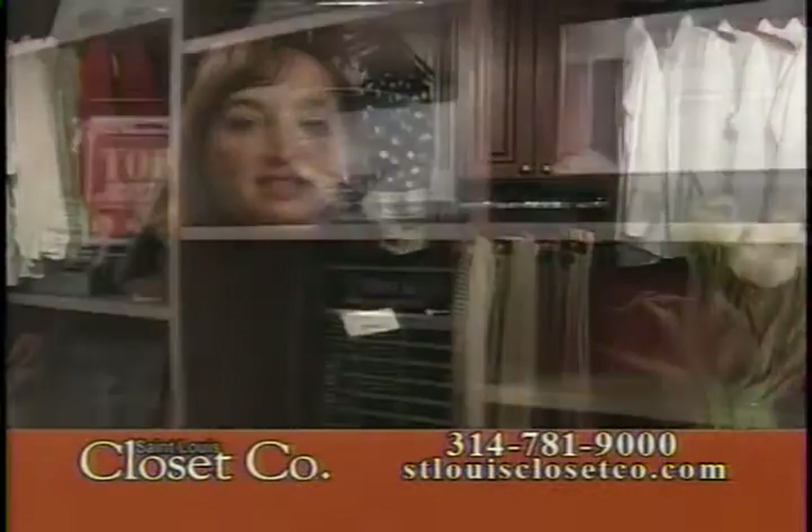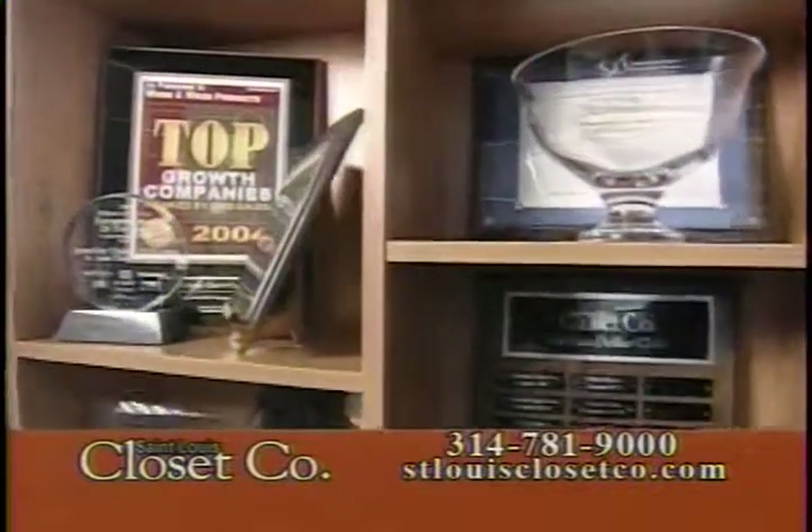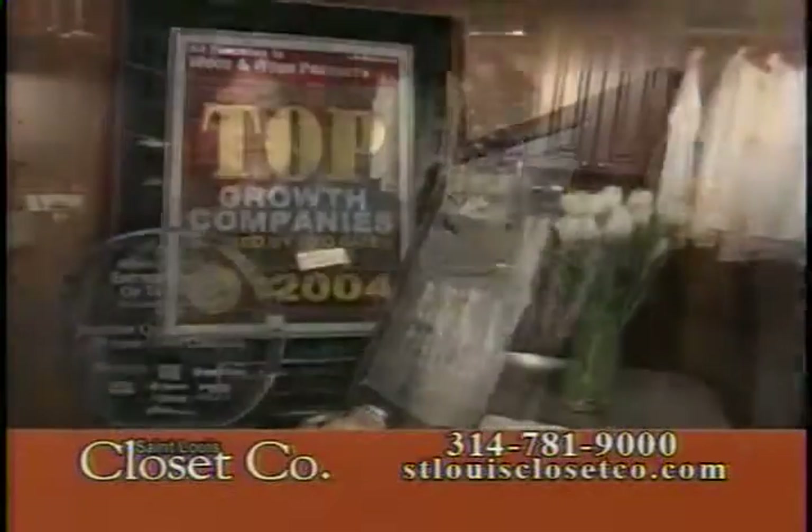I just want to take this time to thank you, St. Louis, for making us the number one closet company in St. Louis. St. Louis Closet Company can truly make a place for everything in your house.